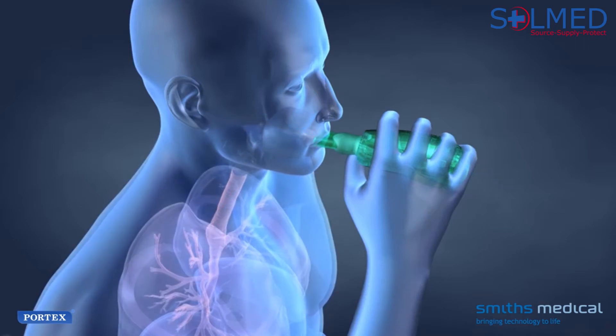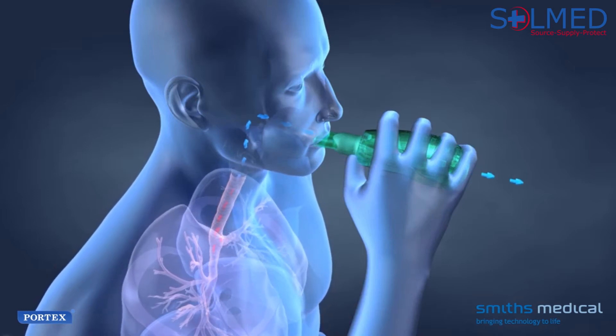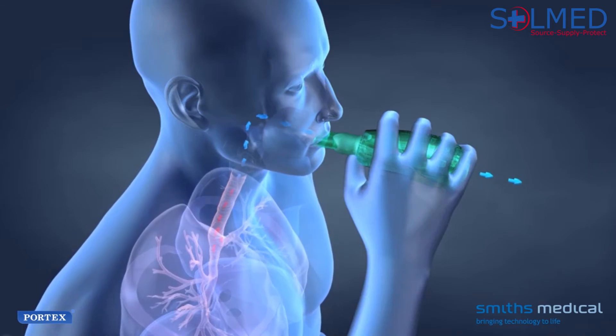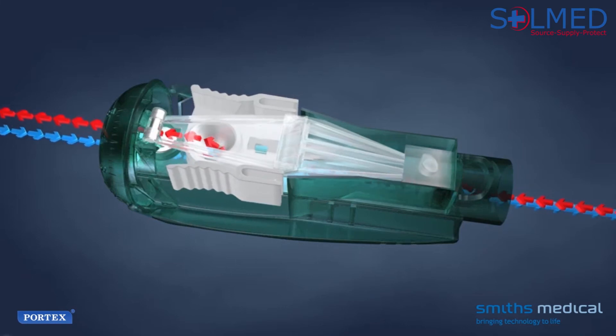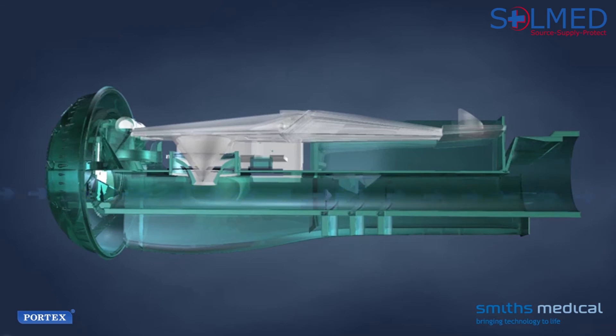The patient inhales through the device. The valve inside opens and allows the air to enter. The deeper the patient inhales, the more air that flows into and through the device. When the patient breathes out, the valve closes and PEP is created within the lungs. As the pressure increases, the expiring air forces the cone up and the air escapes, causing the rocker to vibrate.